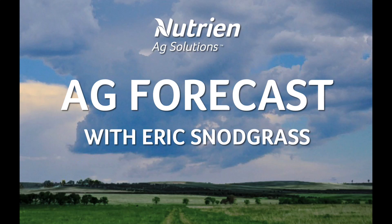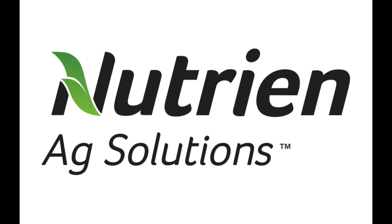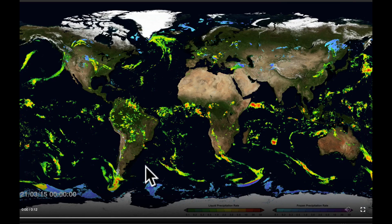Hello, I'm Eric Snodgrass, and thank you for watching this Ag Forecast for South America, brought to you by Nutrien Ag Solutions. What we're going to start off with first is a look at the last week's worth of total accumulated precipitation.